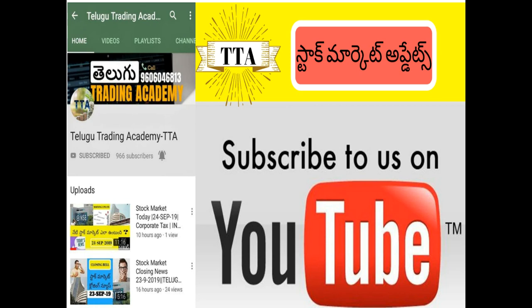Friends, if you found this video useful, please like, share, and subscribe to the Trading Academy channel. Thank you for watching.